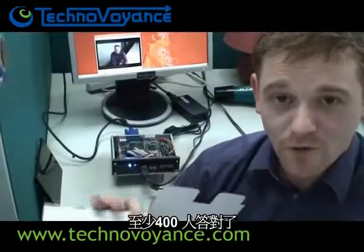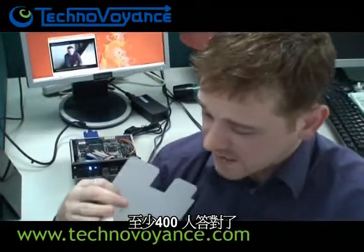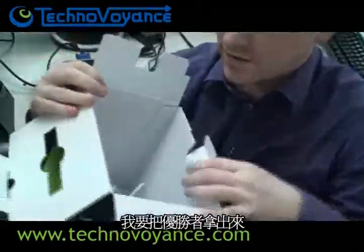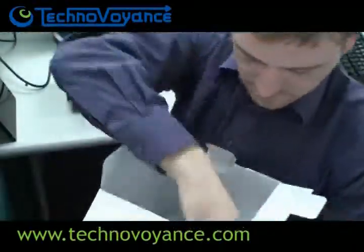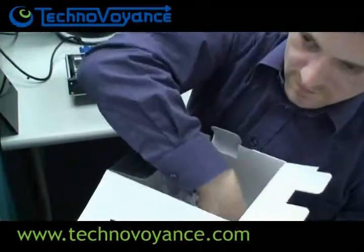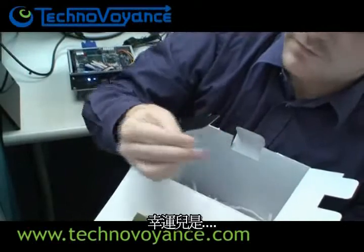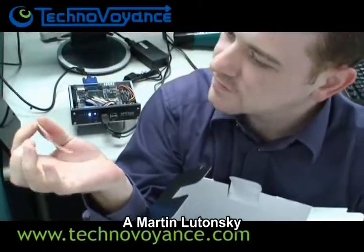I think it was at least 400 of you. I have all of you in here in this box. I'm about to pick the winner. And the winner is Martin Lutonski. Well done, Martin.